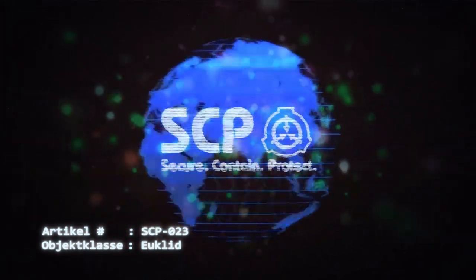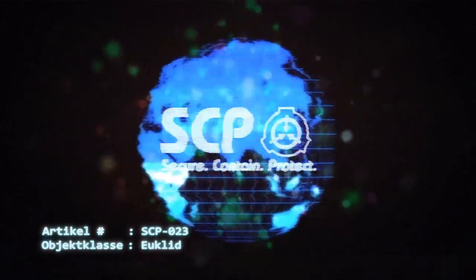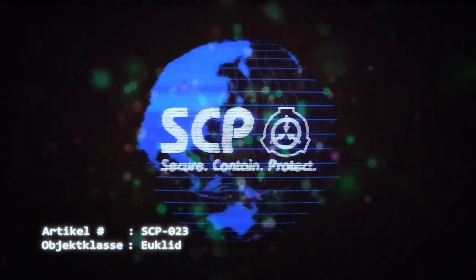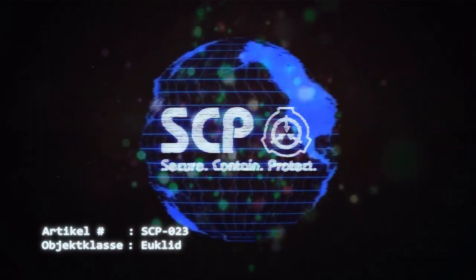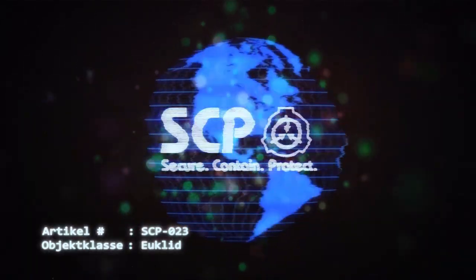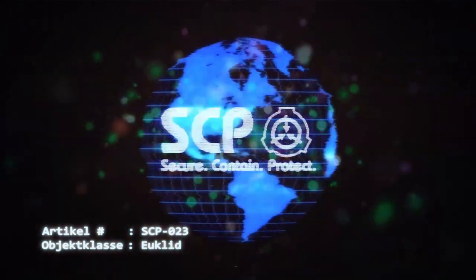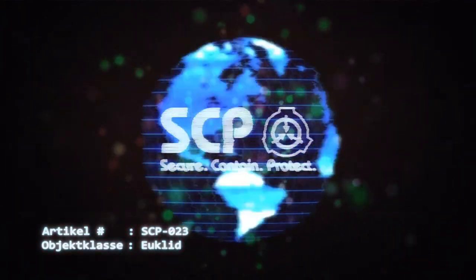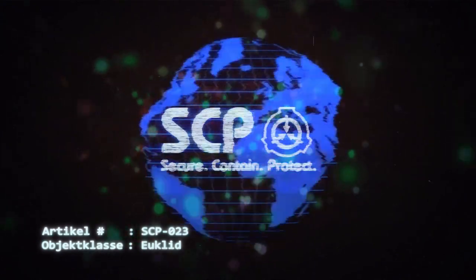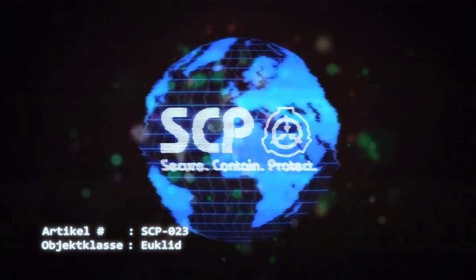6 Minuten 12 Sekunden: Evakuierung des Standorts angeordnet. 6 Stunden 54 Minuten 7 Sekunden: Sonne über dem Horizont sichtbar. D-Klasse-Personal wird zur Überprüfung in das Areal um die Verwahrung von SCP-023 geschickt. Daten gelöscht. SCP-023 ist fort. Einzige Spur ist ein verbrannter Abschnitt des Bodens um eine Pfütze aus farbigem Glas. Anmerkung: Ein Jahr nach Zwischenfall 023-27 wurde das Personal in einem nicht gekennzeichneten Massengrab vor Ort beigesetzt.